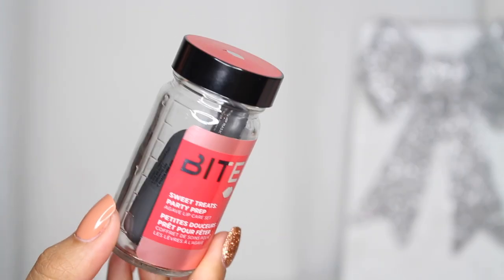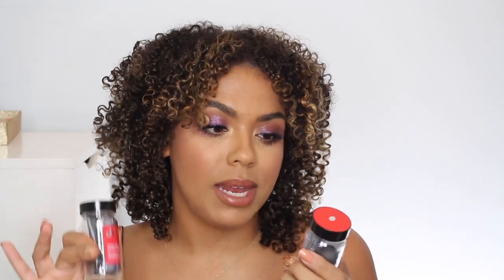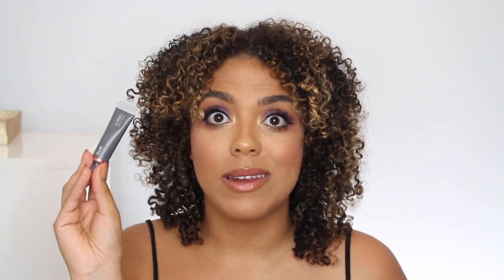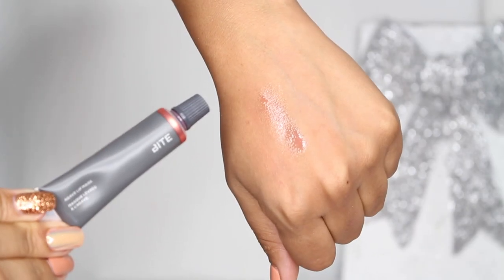Then they also have the Sweet Treats — they have the Party Prep and then the Holiday Hangover, but they both come with the same items. You get a Mini Agave Lip Mask, the Agave Lip Balm Mini, and then a Travel Size Lip Scrub — same can be said for this one just in lavender. And then I think this is the first time they've done a truly holiday Agave Lip Mask, and this one is in the scent Candy Cane. It has a tiny bit of color to it, not much, and the scent is just kind of minty. So it's nice that it's holiday, but it's not obviously holiday.